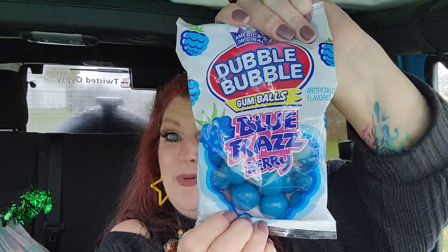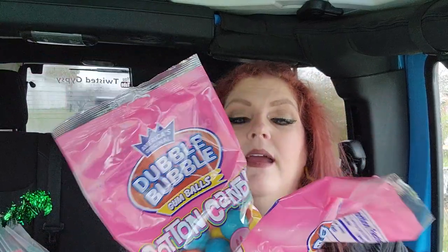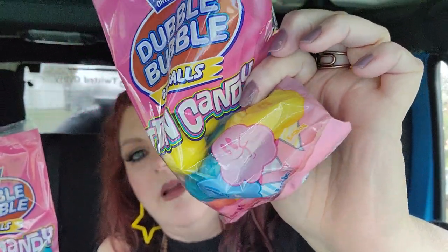Look what I found for my Ricky! I haven't seen these in a while — they have the blue razz gum. They only had three packs and I got them all, I apologize. They also had Double Bubble cotton candy bubble gum — yellow, pink, and blue. I got two of those. I'm going to put them all in the same bag and sneak them in to his place.